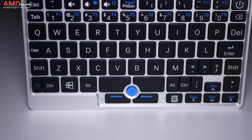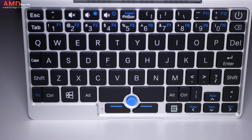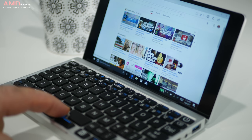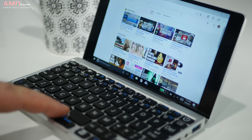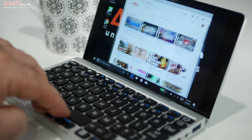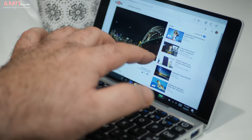Obviously they weren't able to put a full trackpad on this, so they had to go with a track point — similar to the ones we find on ThinkPads. If you like that kind of pointing device, you'll definitely like this. It worked really well and was very responsive. I was a little bit surprised at how well it worked, but most of the time I found myself using the touch screen.